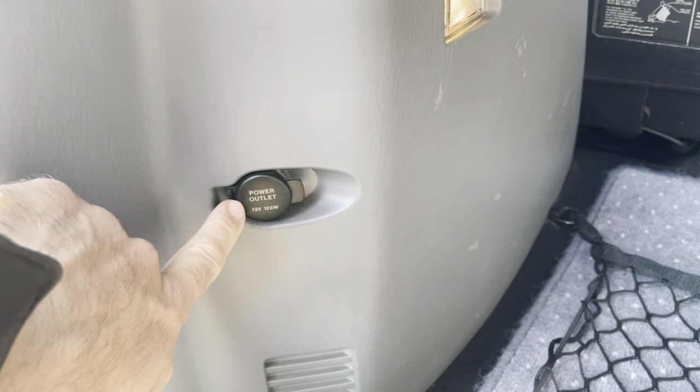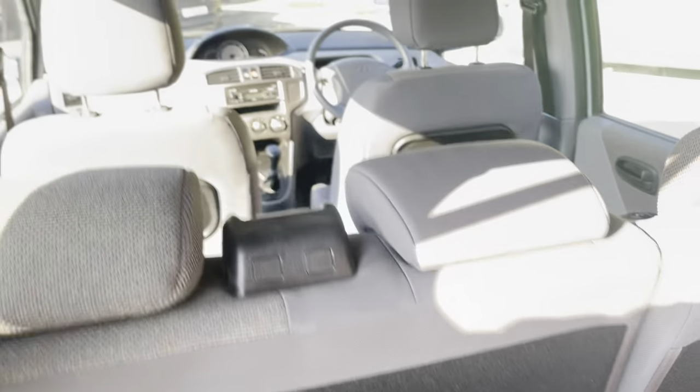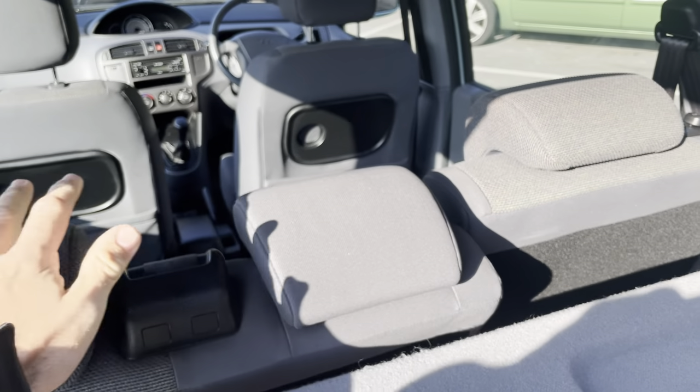There's a power outlet — handy for charging devices. It's got a 60-40 split fold. The rear seats can clearly go forward, and they tilt back as well. This side tilts back too.